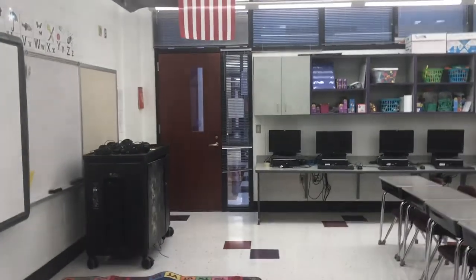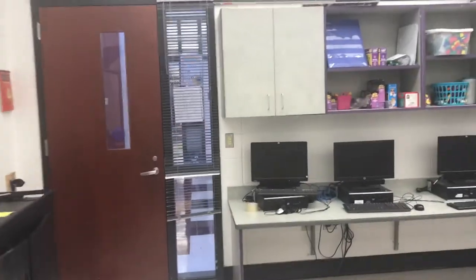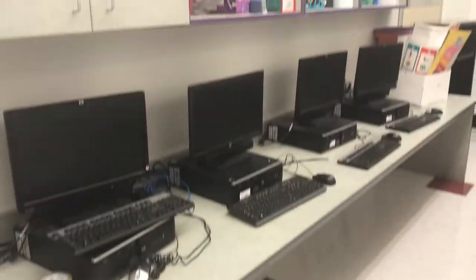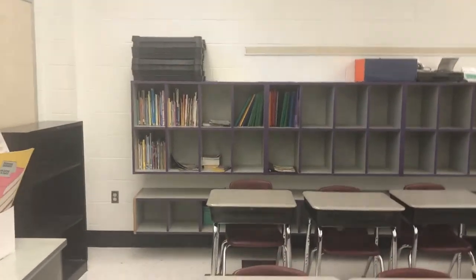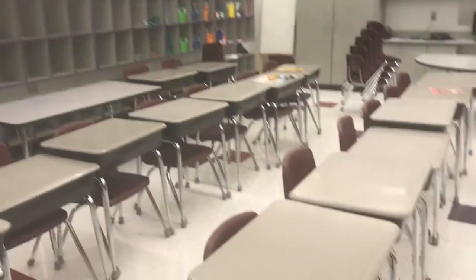So I have two entrances, which will probably make it easier for the kids to go to and from. Over on this side I have drawer storage, computers, and cabinets. Then over here I have 28 cubby holes, desks, and a table in the back.